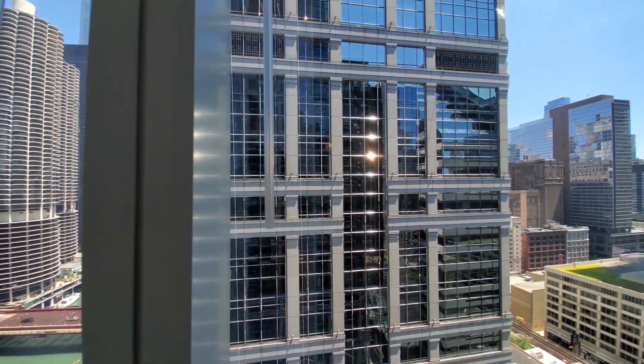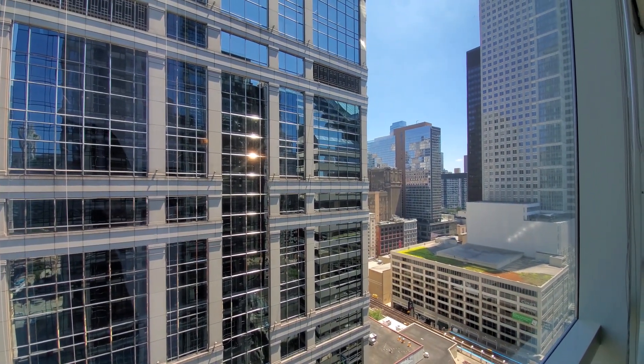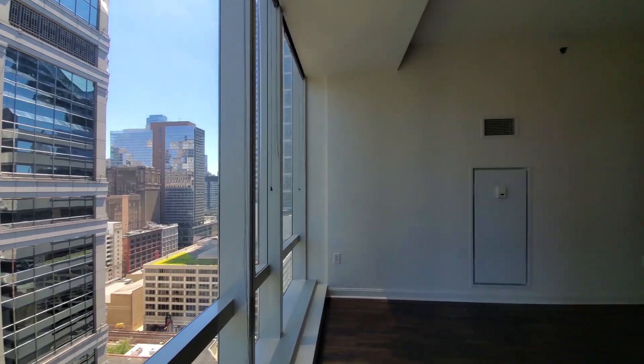I'm panning around for a look toward the downtown theater district, just a short block from here. Terrific location — the building has a fabulous suite of amenities.